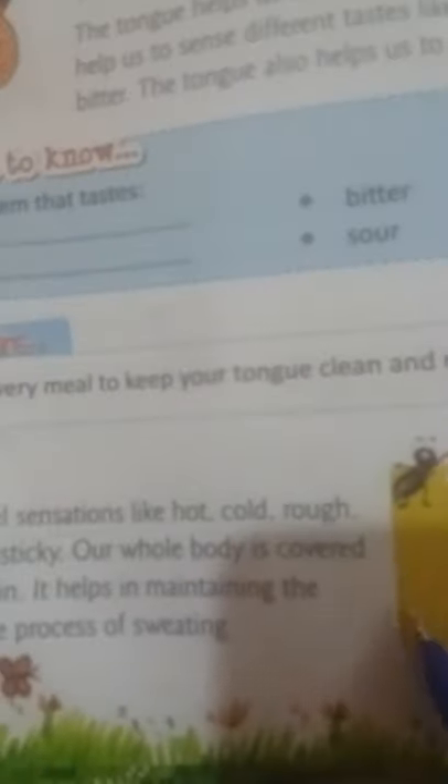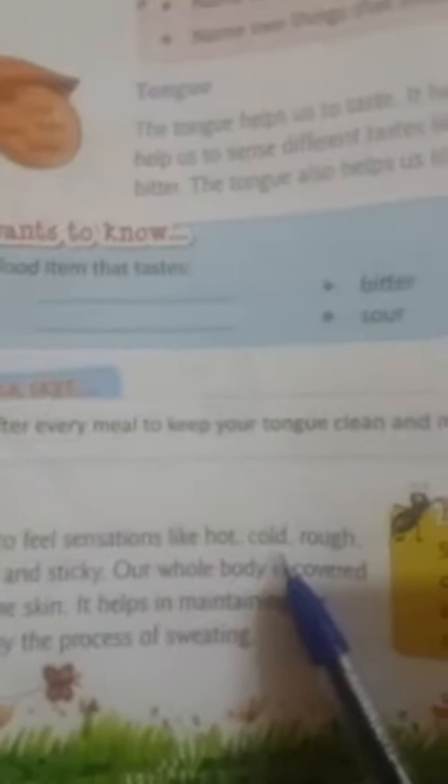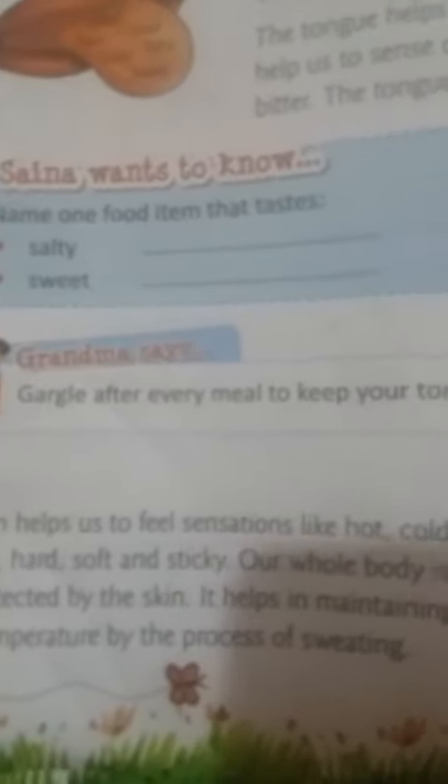Our whole body is covered by the skin. It is very sensitive. We know when something is hot, rough, smooth, hard, soft, or sticky through our skin. The skin maintains body temperature by the process of sweating.